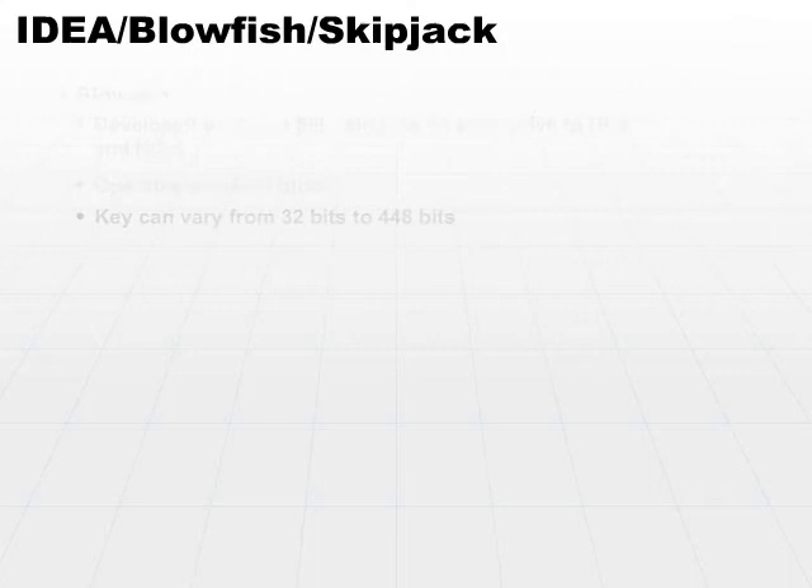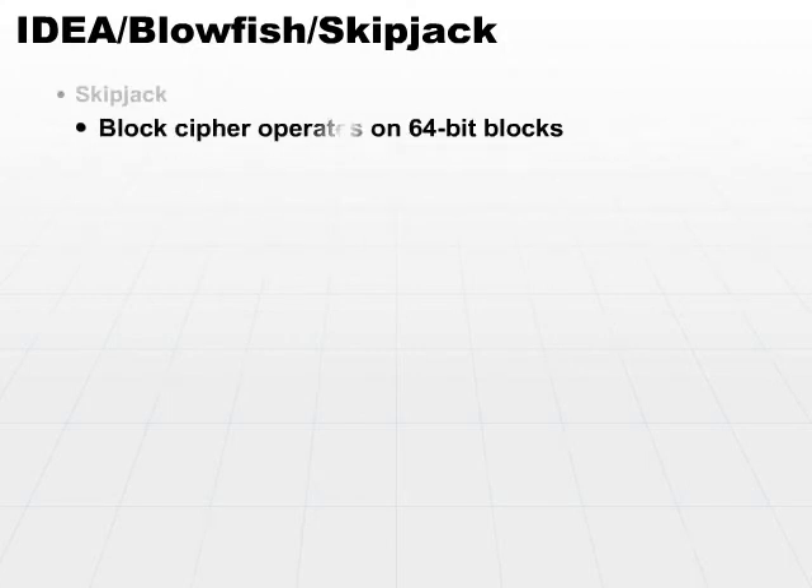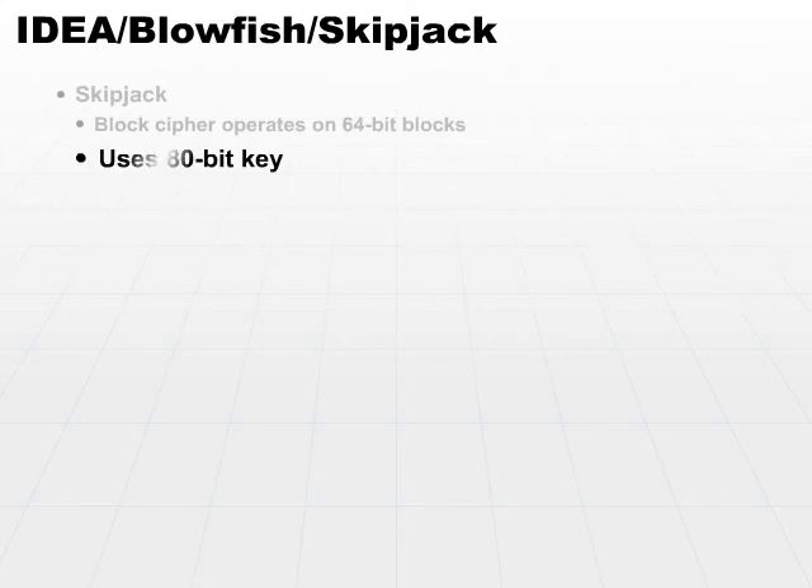Another alternative would be the SkipJack algorithm. SkipJack is a block cipher that, again, works on 64-bit blocks — you can see a pattern developing here. SkipJack, however, uses an 80-bit key, so it's more secure than the low-end Blowfish key value of 32 bits, but not as secure as a very long Blowfish key of 448 bits. It's somewhere in the middle.